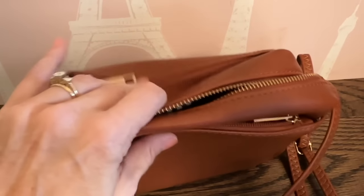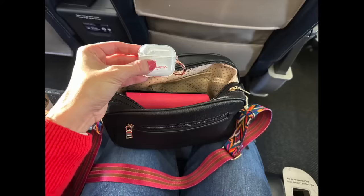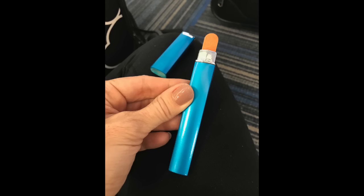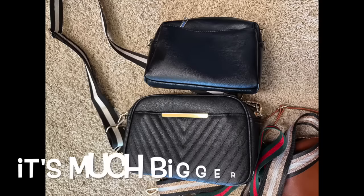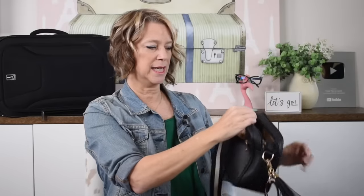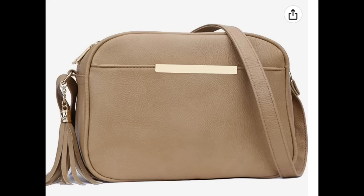You've seen all the crossbody bags I've bought from Amazon because I love them, but they are a little too small. I finally found a MadeWell dupe that's a little bigger — like a camera bag size — with a light interior and two zippered areas. It also has two pockets, one on each side, plus all the pockets inside. If you don't like a pattern and just want a smooth front, they have that option too.